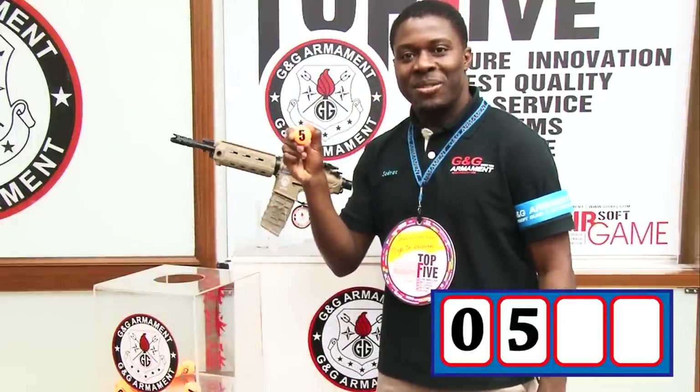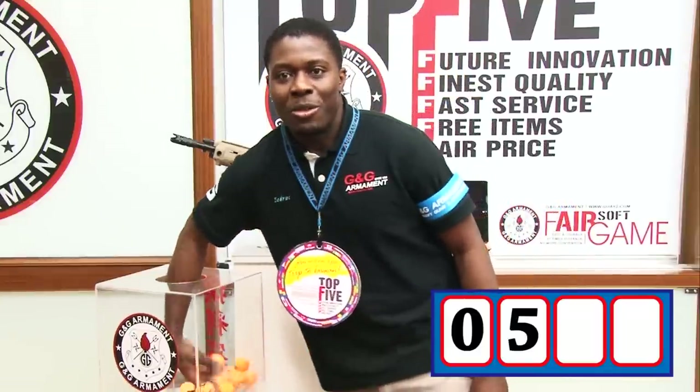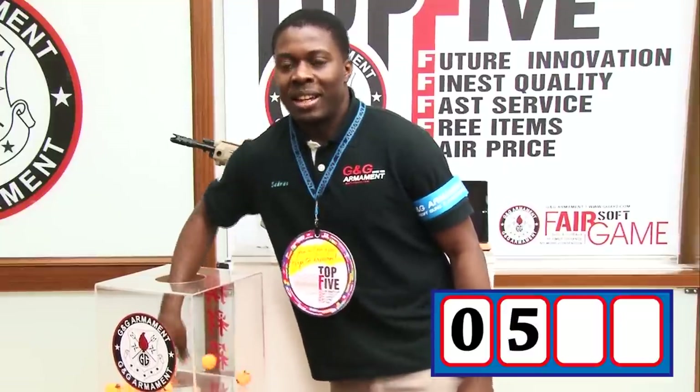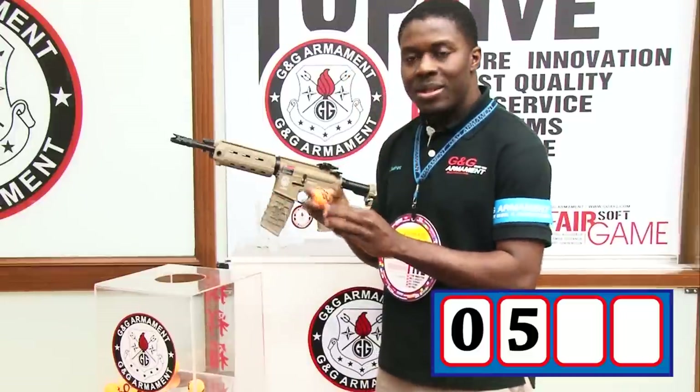The second digit is five. I put it back. Let's go for the third one — remember, we need four digits in total. What is the third one?